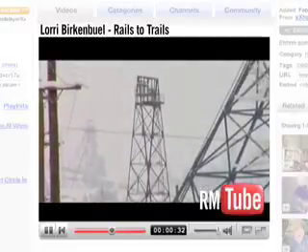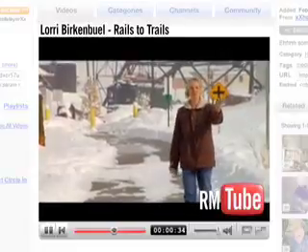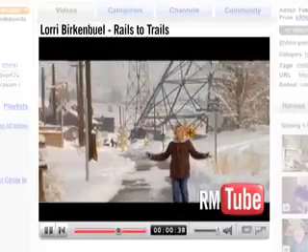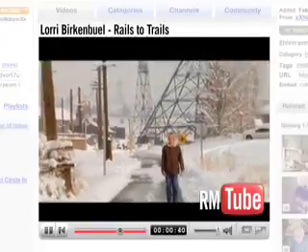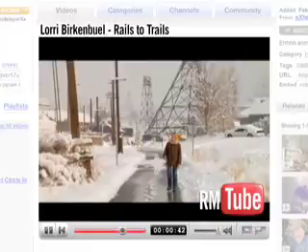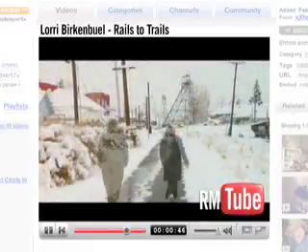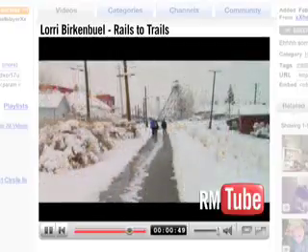It runs from the Kelly mine all the way to Rocker and it goes through the local college. Even on a day like today where there's a lot of snow and the sun has just come out, we've actually witnessed about 10 individuals who have been using this trail.